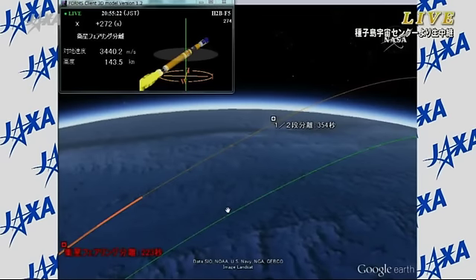The on-time launch, with the first stage continuing to function as planned. Just about one more minute in its lifetime. Everything continuing to go well.